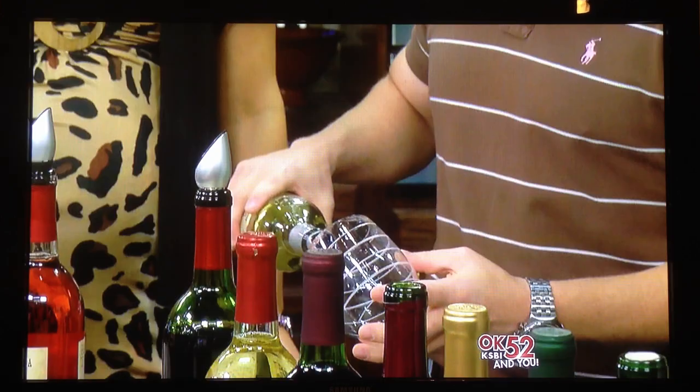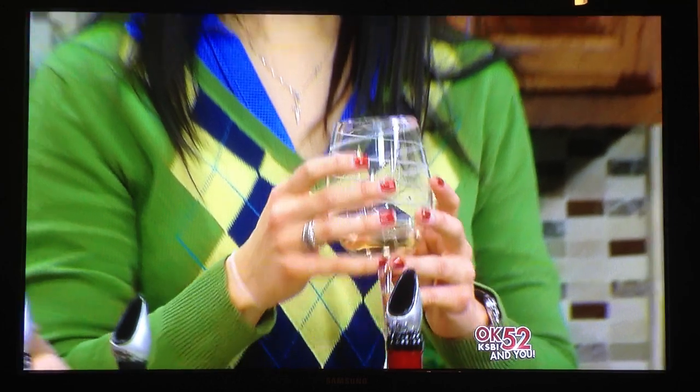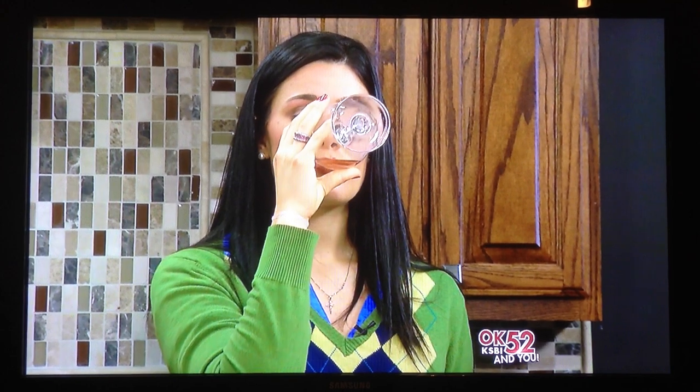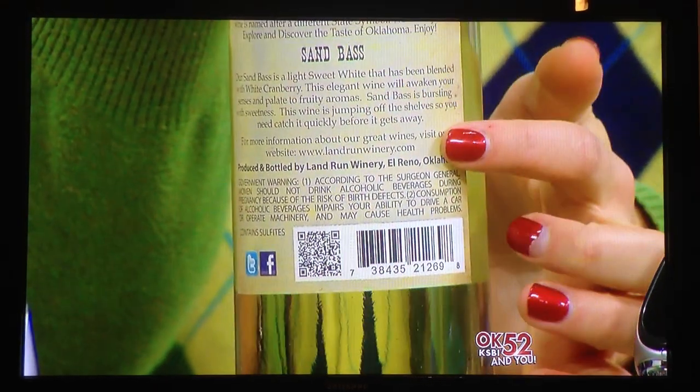A lot of people aren't fans of red, so there's a white option. It's called Sandbass — a sweet white with white cranberry. It has the sweetness of white wine but the tartness of cranberry. It's probably my favorite of the white sweets. It pairs well with something creamy or a pasta dish. On the back of all our bottles there's a QR code — scan it and it takes you to landrunwinery.com for wine pairing suggestions.